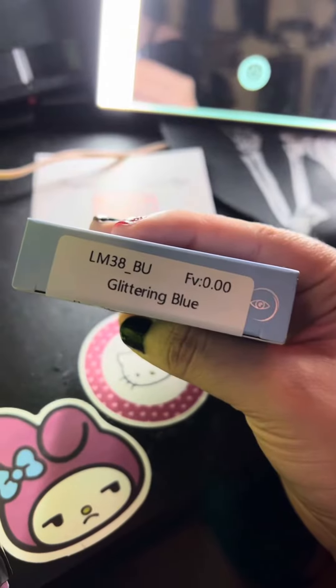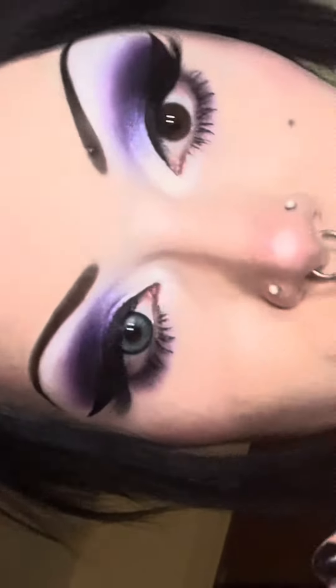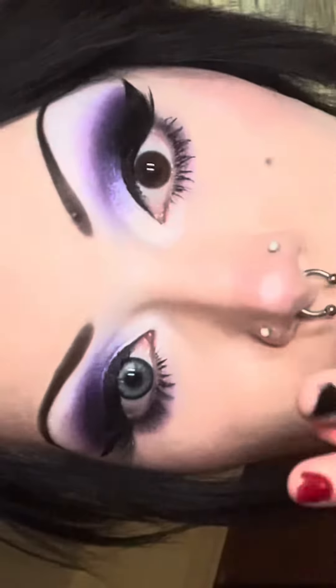The first contact lens I'm gonna try is glittering blue. Sorry if you're squeamish — I'm just showing how easy these contact lenses are to put on. They feel nice. Here's the difference between my brown eye and the color contact lens. Oh my god, look at that — they lifted! I like this glittering blue.